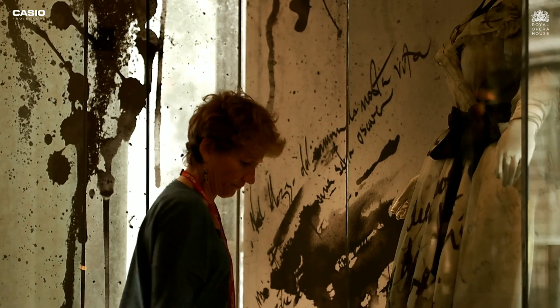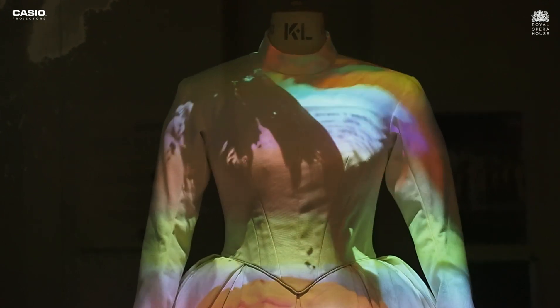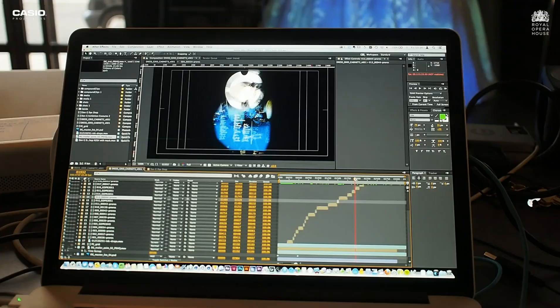We sent one of our producers into the ladies' workroom to record the process of pattern cutting, cutting the fabric, making a costume, and then we've shown that through projection in the cases.